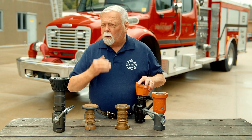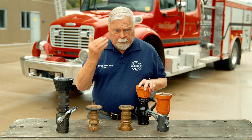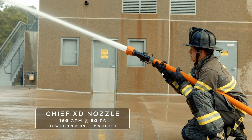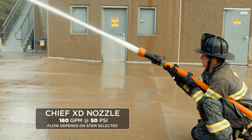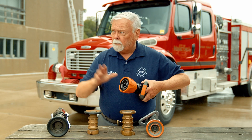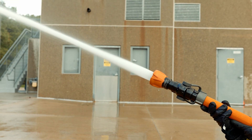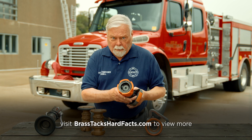Today we're worried about firefighter fatigue and getting a lot of water on the fire — this is where the low pressure really shines. This contemporary version flows 160 gallons a minute at 50 pounds, the same as a 7-H tip. For departments that want versatility, you can ventilate the fire afterwards or disperse something like propane. The low-pressure nozzle is an ideal all-purpose nozzle — easy to handle, tremendous stream, great knockdown.